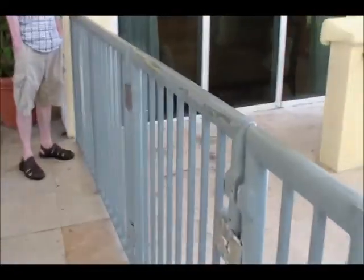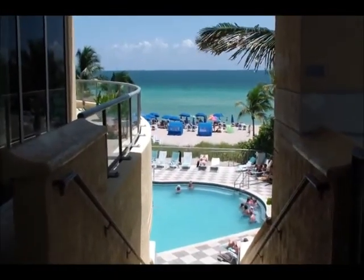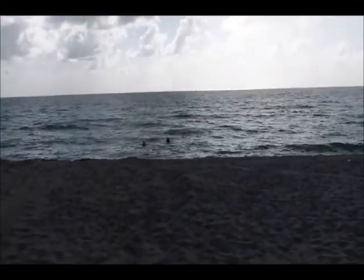We were standing here waiting for the valet — this is right at the front of the building and you can see the pool and the ocean. There was this really kind of creepy bird down there, we weren't quite sure what was going on. But anyway, this is the overhang of the building.